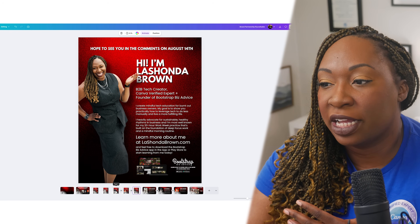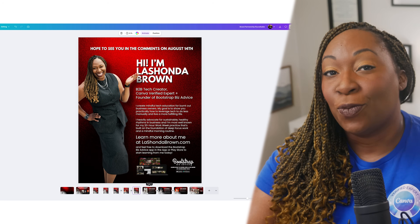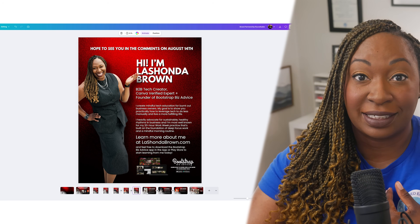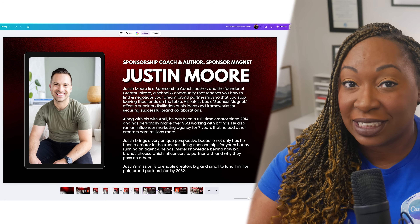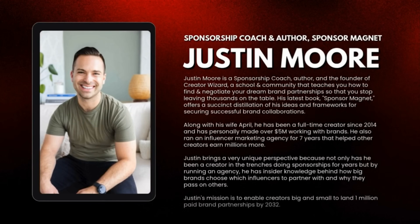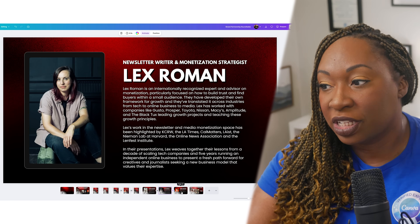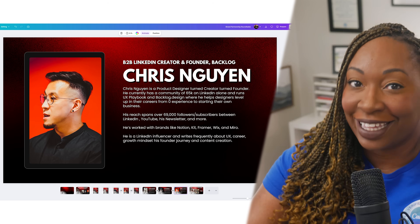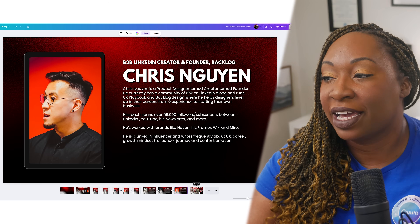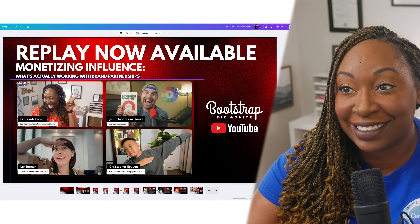Once I finished the carousel post design with all the different speakers, I ended with information about myself and my app. When I go live, I like to cover transitions with little animations since I'm clicking all the buttons in StreamYard. So I took those same carousel post designs, flipped them sideways, and turned them into animated video clips — exporting each one as its own video: one for Justin, one for Lex, one for Chris. Finally, when everything was over, I had all of us pose and take a screenshot before ending the call — you can see in the top right corner it says 'ended at an hour.'